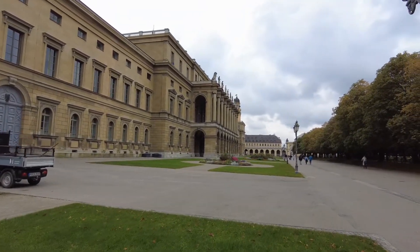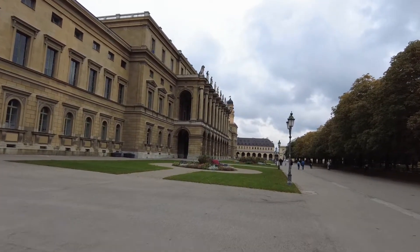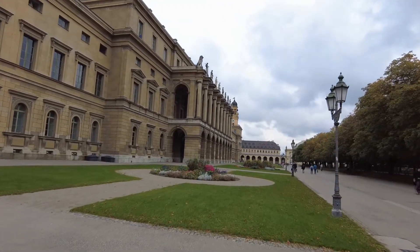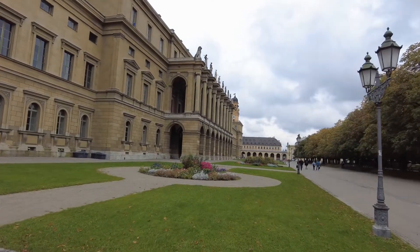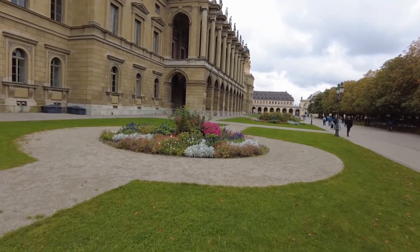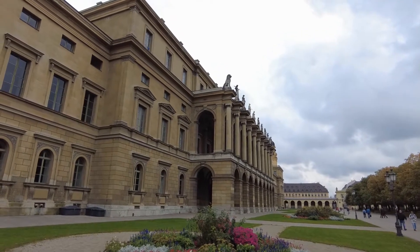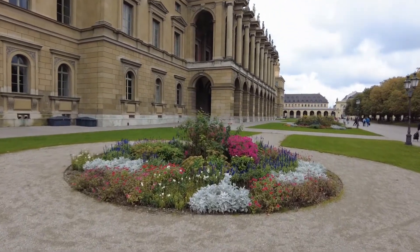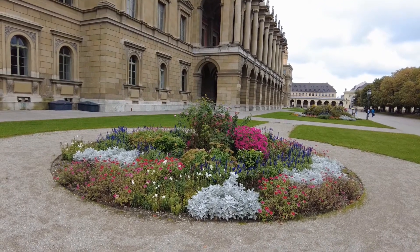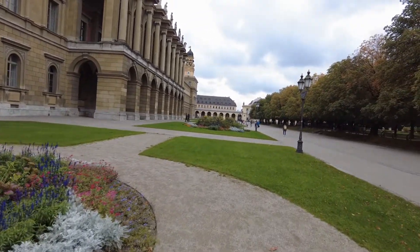For the Dukes of Bavaria, they had a castle in the west — Nymphenburg. You might have seen one of my videos on the Nymphenburg area; if not, you'll find it up in the corner. This was the main seat of the Dukes of Bavaria, but when they were in the city they stayed here in this building. Beautiful flower setup again — we're lucky it's October and the flowers are still out.